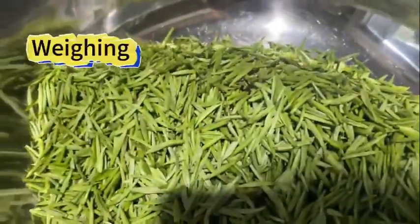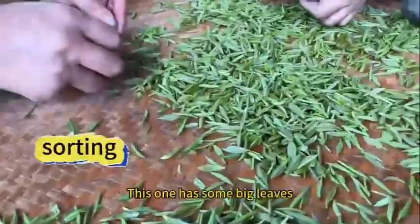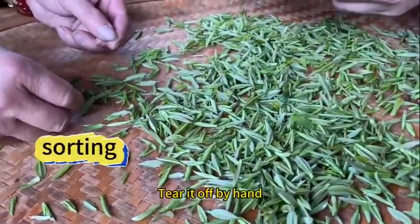One pound and seven tails. A total of five caddies and a little bit were picked. This one has some big leaves — tear it off by hand.